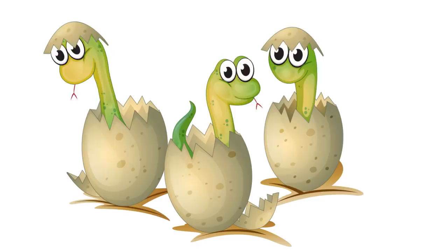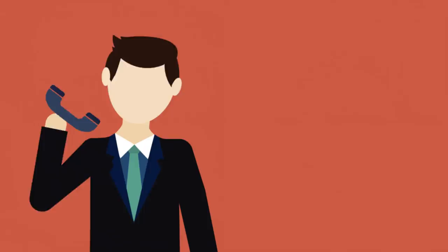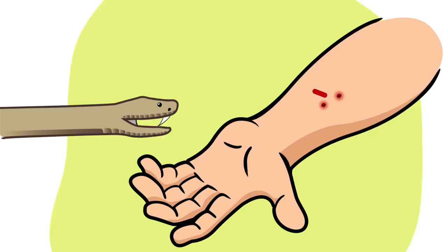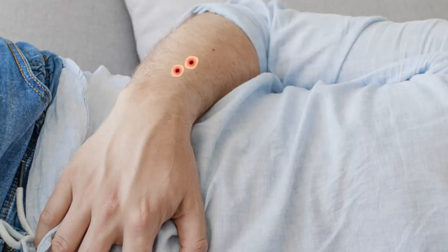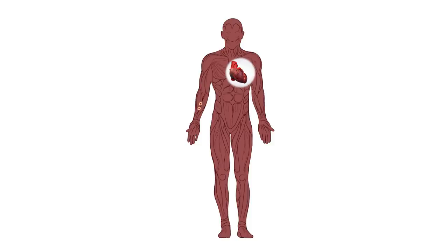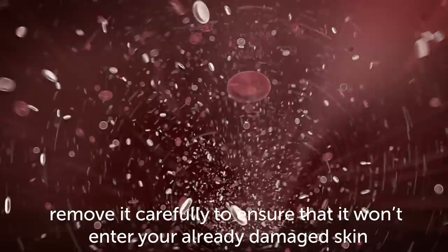Those tips should help you avoid an unpleasant encounter with a snake. But unfortunately, snake bites can still happen, so you should know what to do in case you've been bitten. The first thing you must do is call an ambulance. Once that's done, try to figure out if it was a venomous snake that bit you. If you don't remember what it looked like, examine your wound — two painful close-set puncture marks with swollen and pale skin around them are strong signs that it was, in fact, a venomous snake. Feeling nauseous, muscle weakness, and fever are obvious signs of poison in your system too. As the ambulance is on its way, it's crucial that you try to stay calm and don't move. Panic and movement increase your heart rate, which only helps the venom spread faster throughout your body. If you can, try to keep the affected limb below your heart — this will help slow the venom down. If you see any venom outside of the bite, remove it carefully to ensure that it won't enter your already damaged skin.